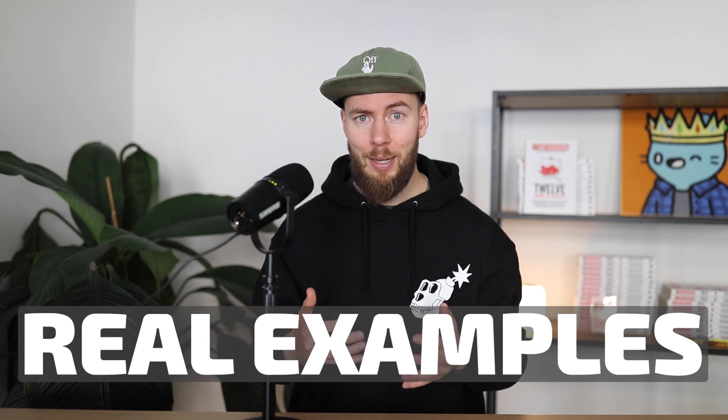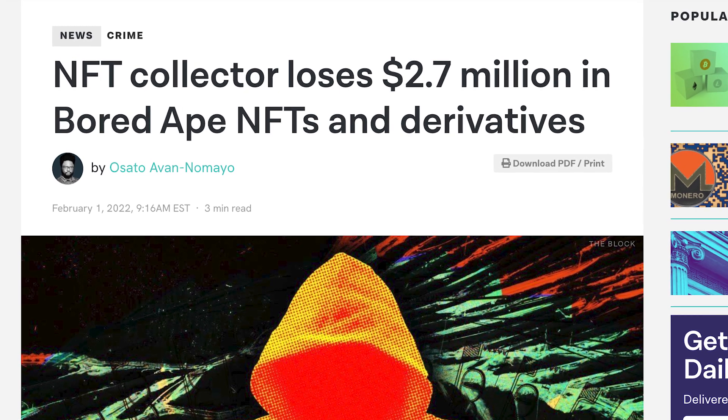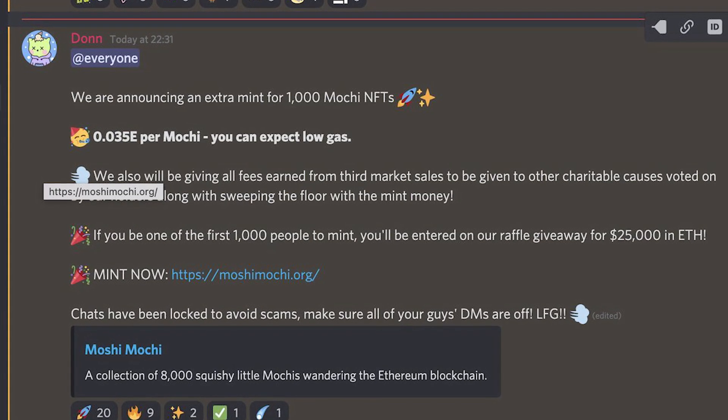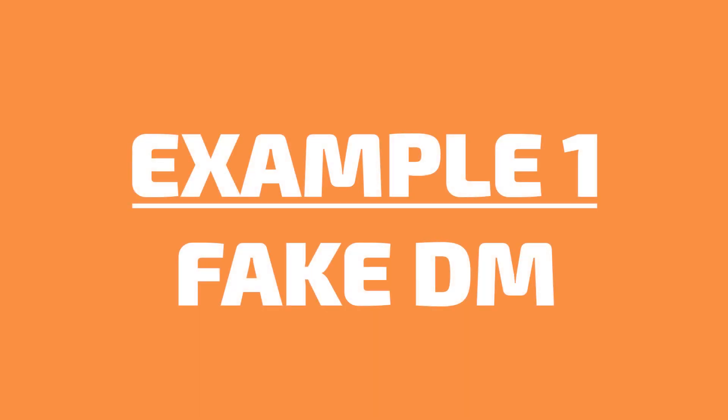I will share three real life examples, and unfortunately in one of them scammers managed to steal millions of dollars worth of mutants, apes, and other NFTs from a community member who just wanted to mint something — it was a fake link, a fake mint, and the scammers took it all. It's scary and unfortunate but these examples will help you learn, because sometimes we are so close to giving an approval and then it's game over.